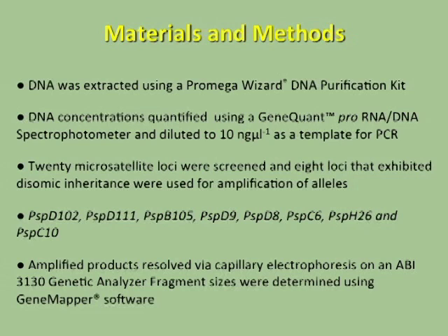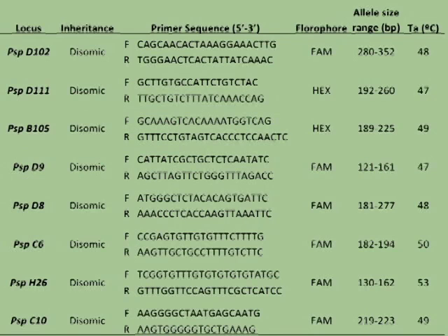Initially we screened 20 microsatellites, then selected eight that exhibited disomic inheritance, and we used those for amplification of alleles. We resolved the amplified products using capillary electrophoresis and determined fragment sizes using Gene Mapper. This is a summary of the primer data.